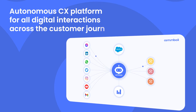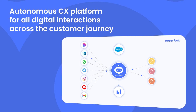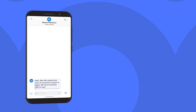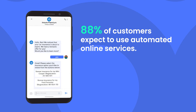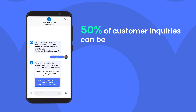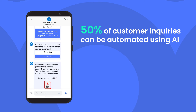CommBox Autonomous CX Platform enables you to lead automated and human-supported interactions with your customers directly from Salesforce. Using AI, CommBox can automate at least 50% of your customer interactions, creating an experience that prioritizes automation and only involves human assistance when necessary.